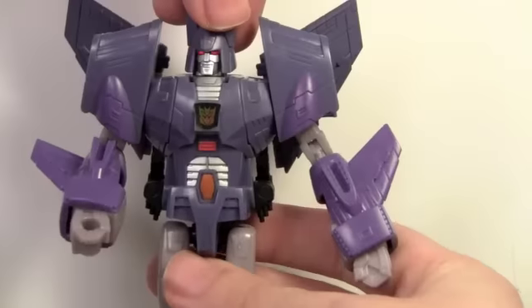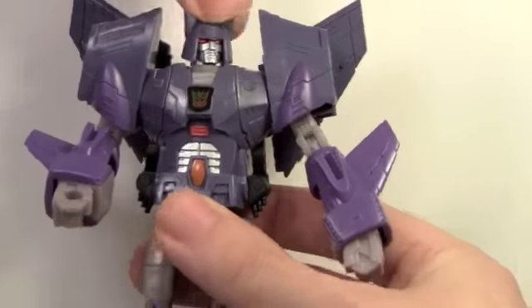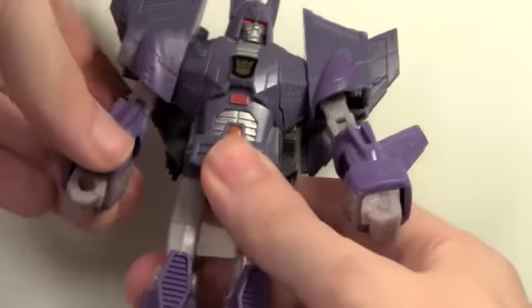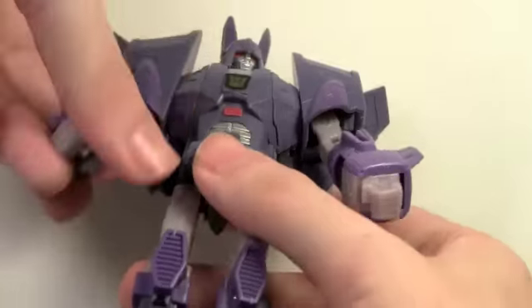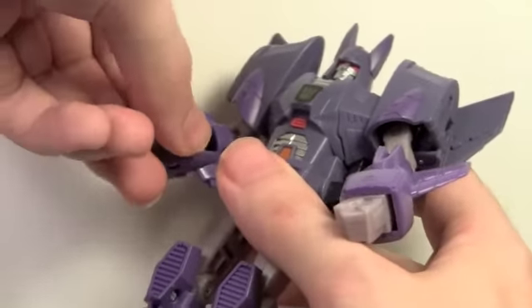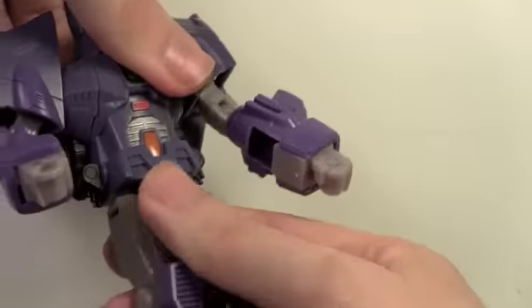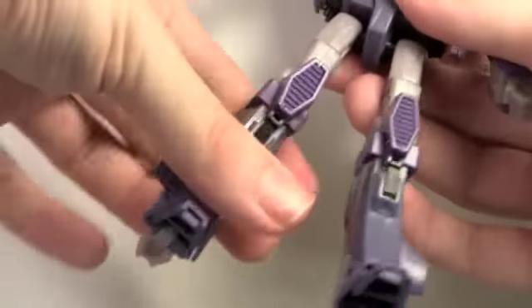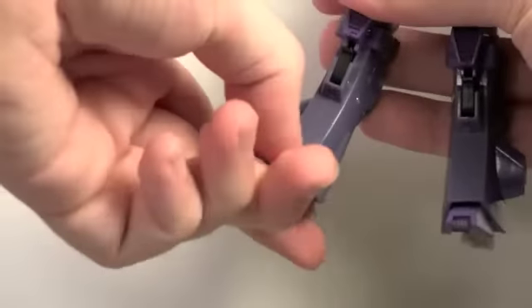For Cyclonus' articulation: his head also fully rotates, arms do fully rotate, go in and out, bend at the elbow, rotate at the elbow. His wrists also go in and out. No waist articulation either. Legs go forward and back, in and out, rotate at the upper part of the leg, bend at the knee, and his feet pivot forward and back a little bit.